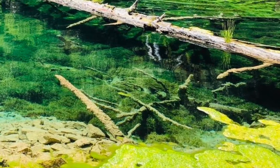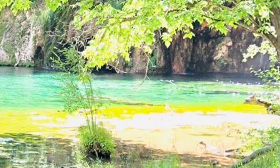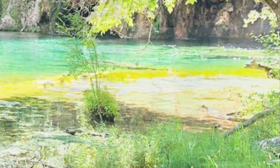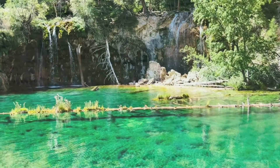Wow, the scenery is beautiful! Look at the water — it's blue and green. Wow, look — there's a little branch there. If I walk on it, then I could be in the middle of the whole lake.